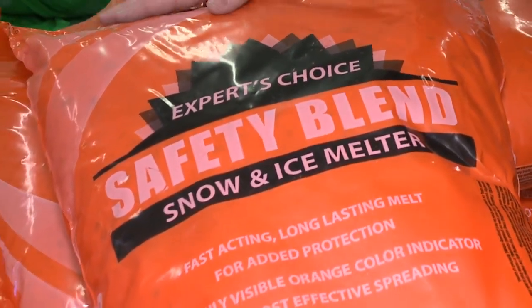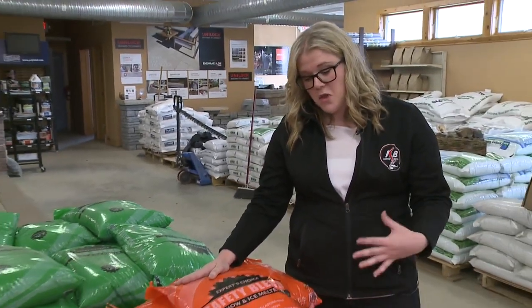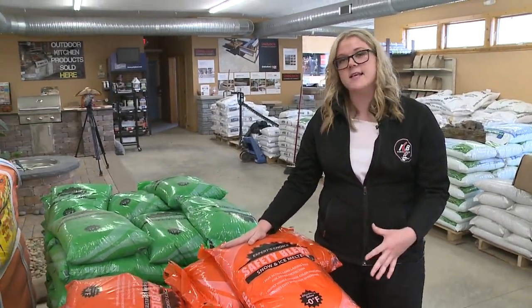Next we have our safety blend, which is a step up from our rock salt. It works at a lower temperature, it's fast acting, and will last longer.